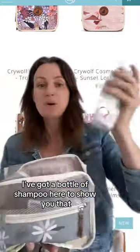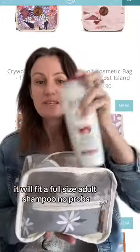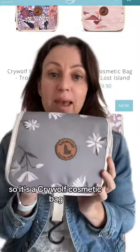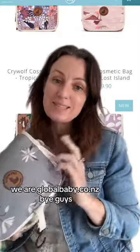I've got a bottle of shampoo here to show you that it will fit a full-size adult shampoo — no problem. So it is the Crywolf cosmetic bag. We are at globalbaby.co.nz. Bye guys!